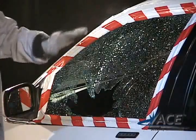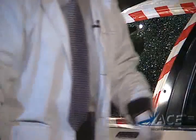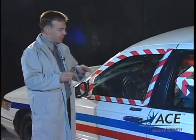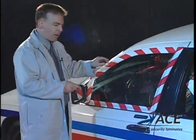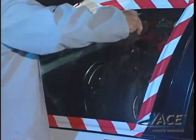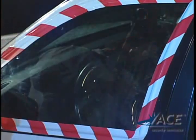All I have to do now is reach in and take whatever I want. Now let's watch what happens when we use this very common device, the nail punch, on this window treated with the Ace product. Obviously, it works and it works very well.